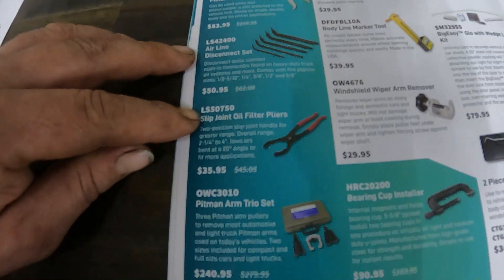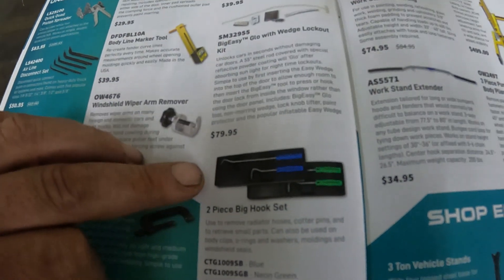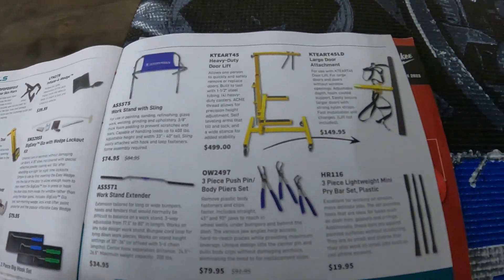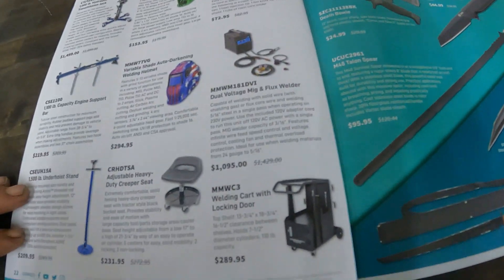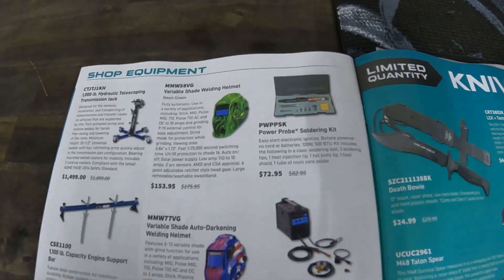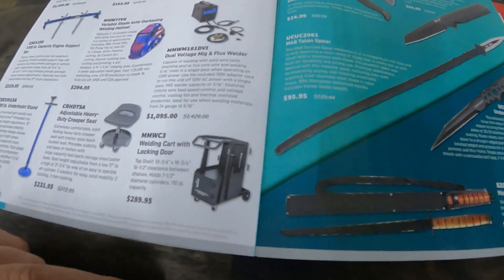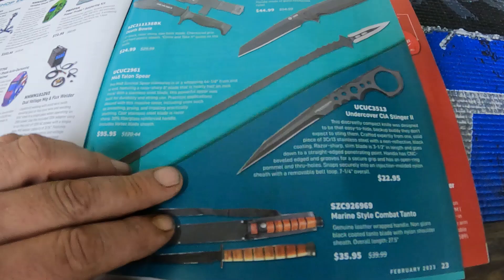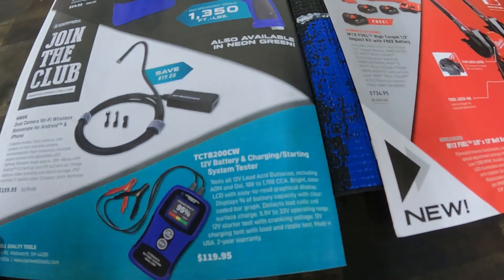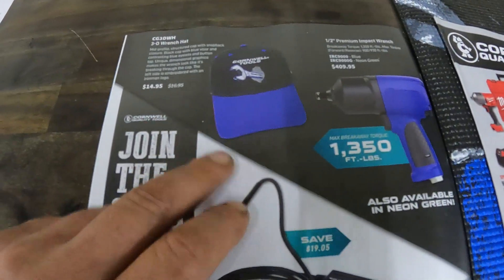There's some Lyle stuff and a big pick set for $35. Then some more shop equipment — a welding helmet, stool, and welding cart for $290. Your weapon of choice is available, plus a battery tester and a baseball cap.